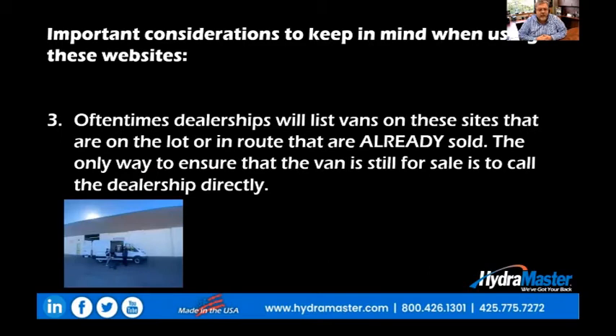Number three: oftentimes dealerships will list vans on these sites that are on the lot or en route but are already sold. Why would they list a van that's already selling? It's because they want to continue to generate interest from people like you in vans that they will have in the future. They look at it as an opportunity to generate leads. So the only way to ensure that the van you're interested in is still for sale is to call that local dealership directly.